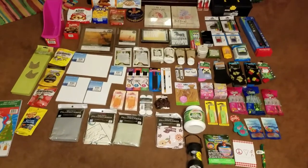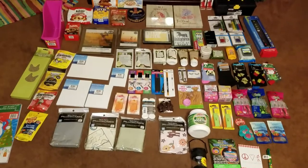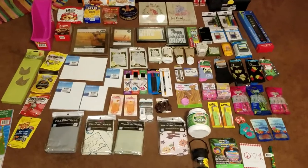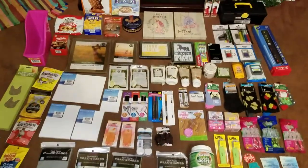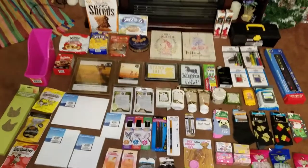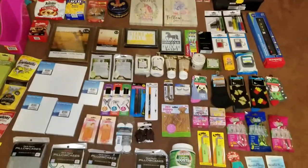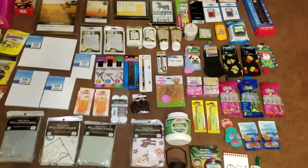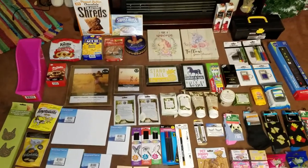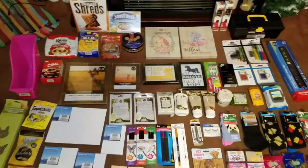Hi everybody and welcome back to my channel. This is Haley and I am here with a huge Dollar Tree haul. I am sorry that I have been absent for quite some time. I've had some issues — a family member that passed away along with some other things. But I wanted to show you all the goodies that I have found at my local Dollar Trees over the past few weeks.